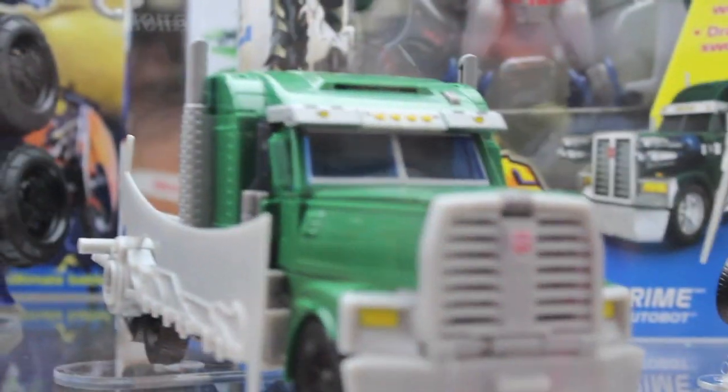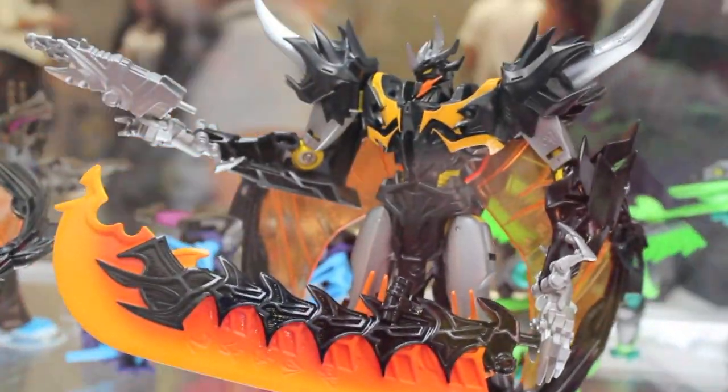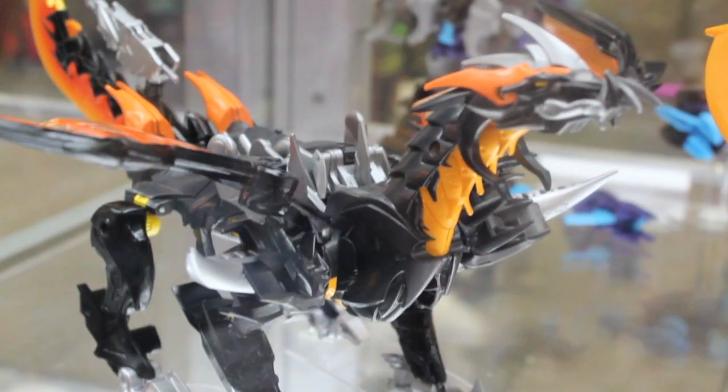The giant Ultra Class Optimus Prime — I'm thinking about picking up, but I don't know if I should just get the Voyager one or that one. And then there's another Voyager one with all this armor. Same with this Voyager. Predaking in black with his tail. There are like three different Predakings — it's crazy.